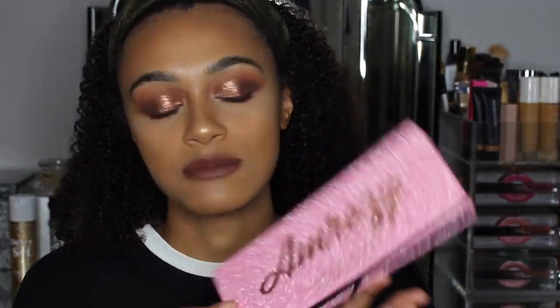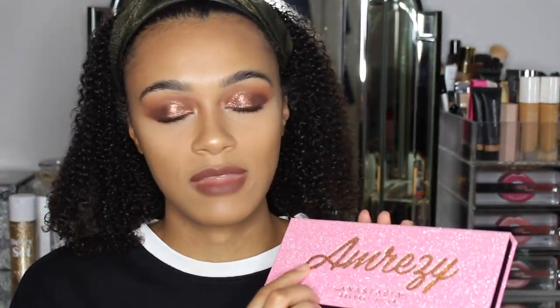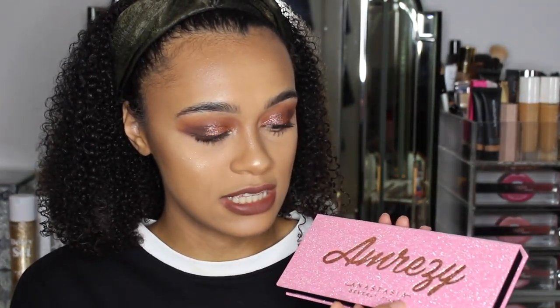This is the actual packaging that it comes in. It's pure pink with Amrezy and Anastasia in rose gold writing.